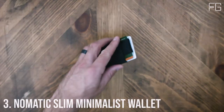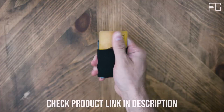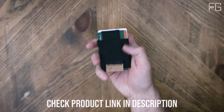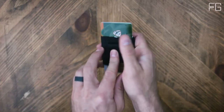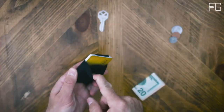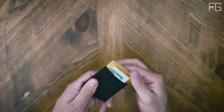In a world where simplicity and versatility are valued more than ever, the Nomadic Slim Minimalist front pocket wallet emerges as a standout choice for both men and women. This sleek, ultra-thin wallet offers a minimalist design that doesn't compromise on functionality. Its ultra-thin profile ensures that you won't feel weighed down, whether it's in your front pocket or tucked away in your bag. Despite its slim appearance, the stretchy card holder can accommodate anywhere from 4 to 15 cards, adapting to your needs on the go.